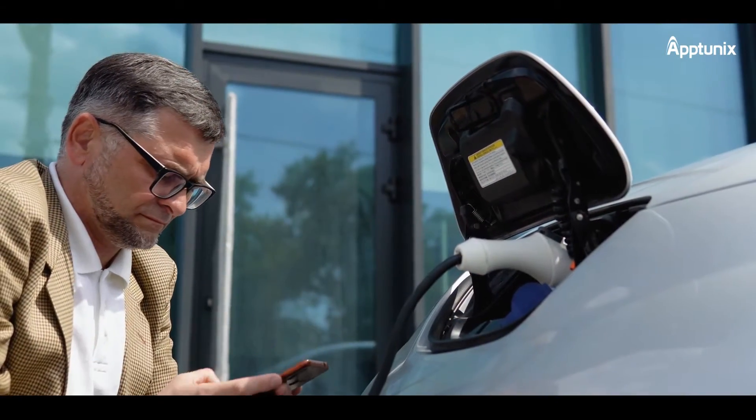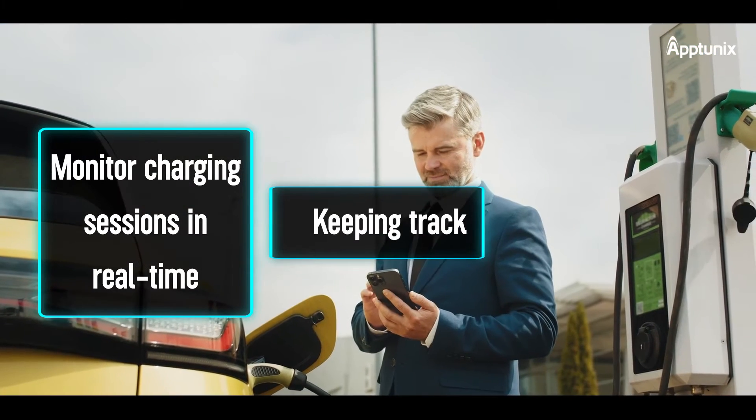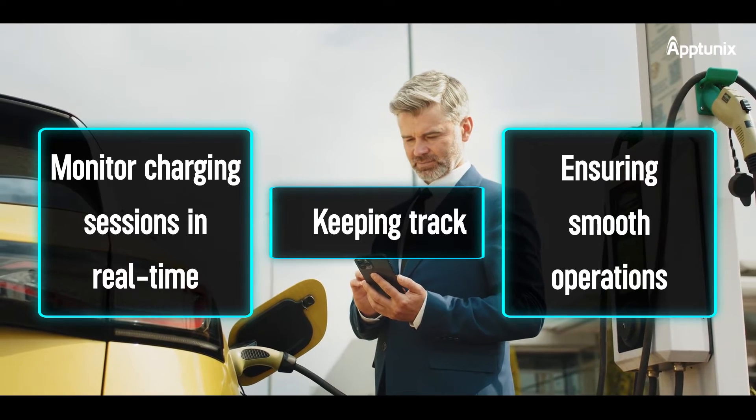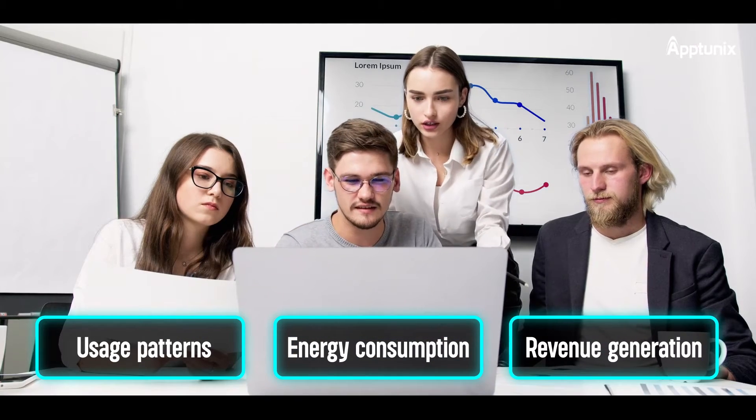With the EVC-MS app, you can easily monitor charging sessions in real time, keeping track of which stations are in use and ensuring smooth operations. The app provides valuable insights into usage patterns, energy consumption, and revenue generation, enabling you to make data-driven decisions to optimize your pricing plans and maximize profitability.